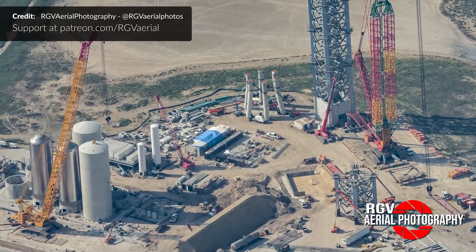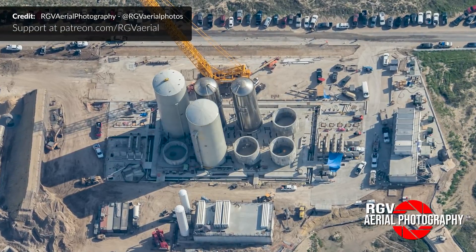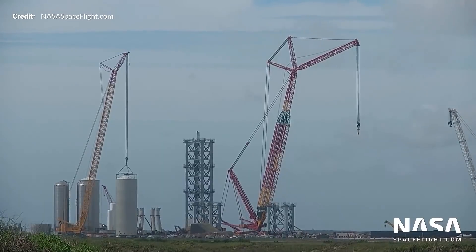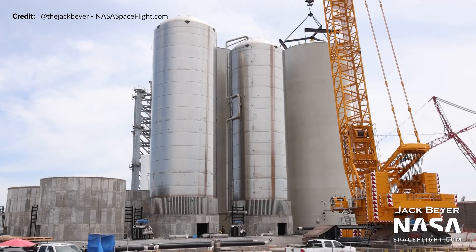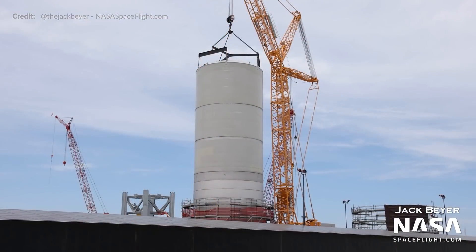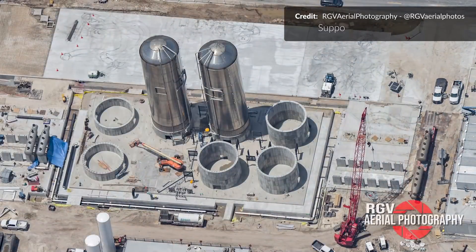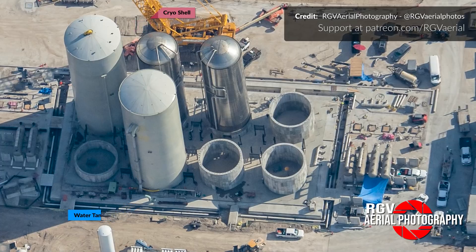Beside the orbital launch tower we have the Orbital Tank Farm, made up of three cryogenic liquid oxygen tanks, three liquid methane tanks, a single liquid nitrogen tank, and a non-cryogenic water tank. This week one of the cryo tank shells was lifted over to the orbital tank farm for a presumed test fit, and the stacking of a third cryo shell began last weekend. There is also a large 12 meter water tank built with the same process as the cryo shells that was rolled to the tank farm last week and is already in position.